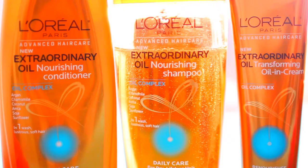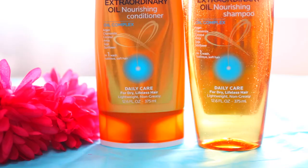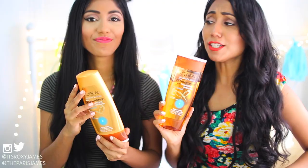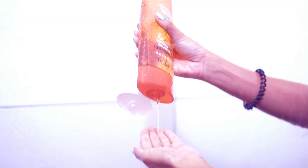We have been using this line for a month and we are so obsessed with it. Let's just stop and think about the color for a second — look at it, it looks like liquid gold. You just know it's gonna be thick and nourishing for your hair. And it has a ton of oils in it: argan, chamomile, coconut, amala, soja, and sunflower oil. Oil is just so amazing for your hair.